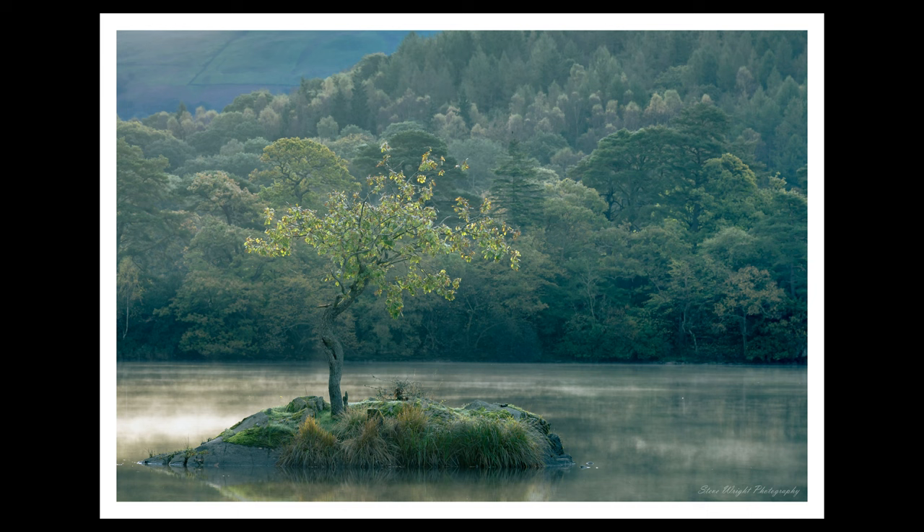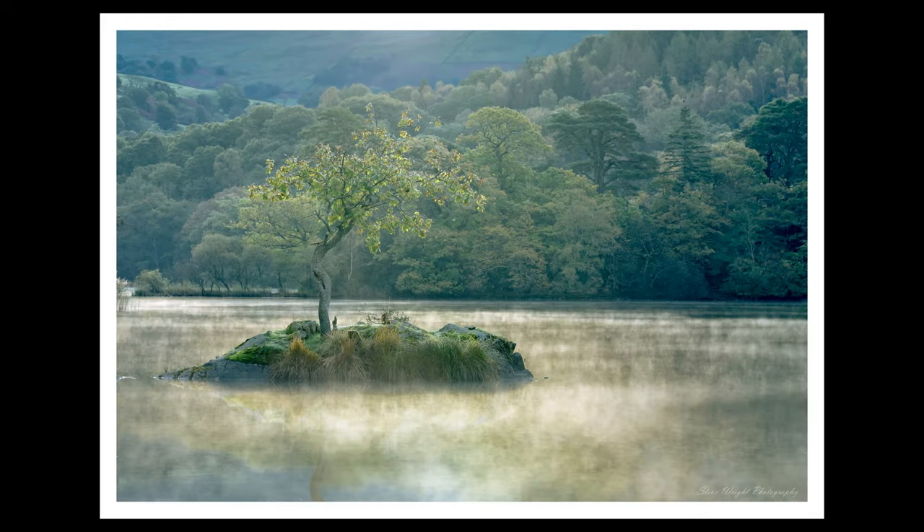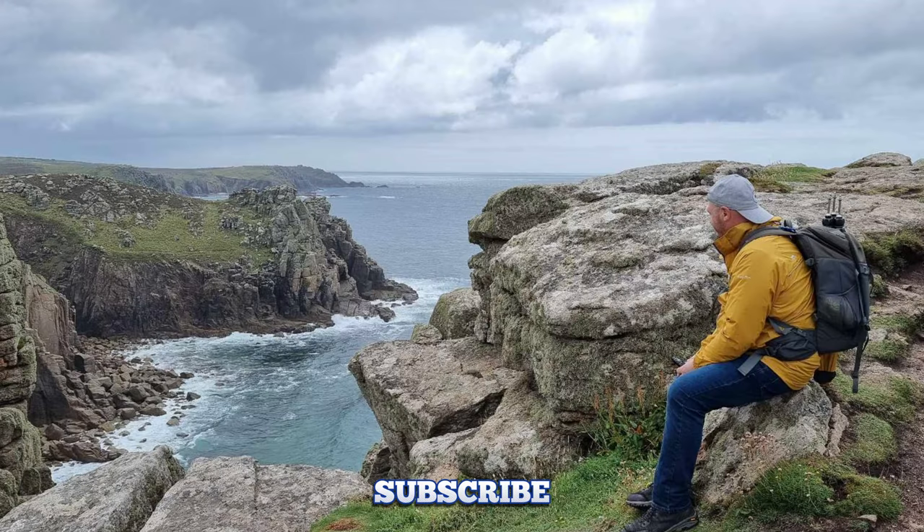I turned up the following morning and there was mist on the water. I positioned myself back where I was earlier and waited for the sun to pop up over the mountains and just light up the tree — and hopefully not the background. It did that for me, but I still don't get the separation I want. The colours just blend together too much. So there you are: two easy-to-access locations at the stunning Rydal Water that would benefit anyone's portfolio. Thanks for looking, and I'll catch you all in the next one.